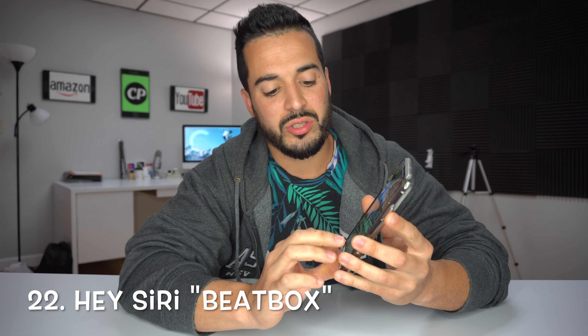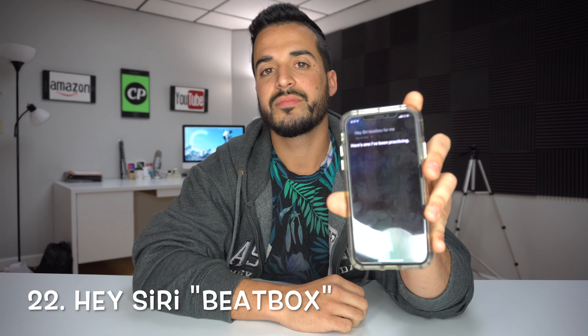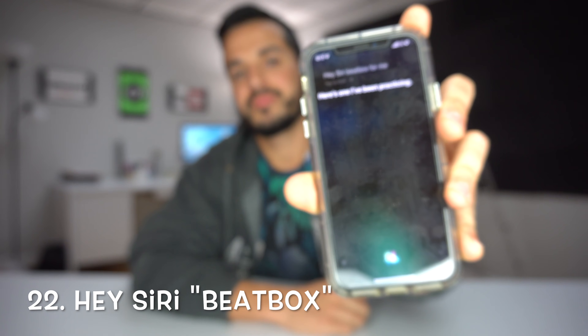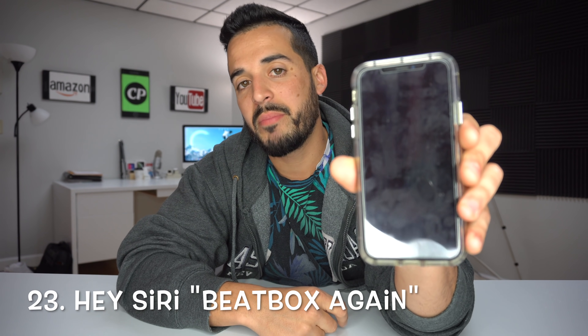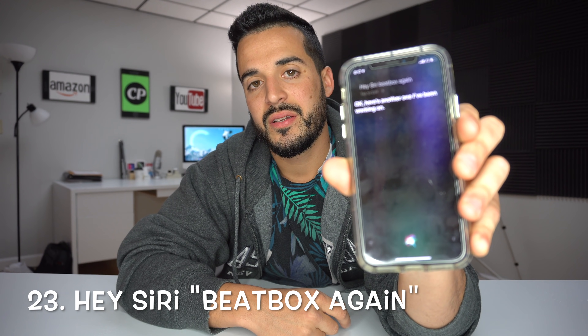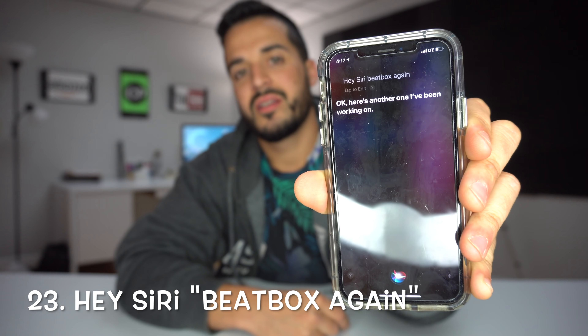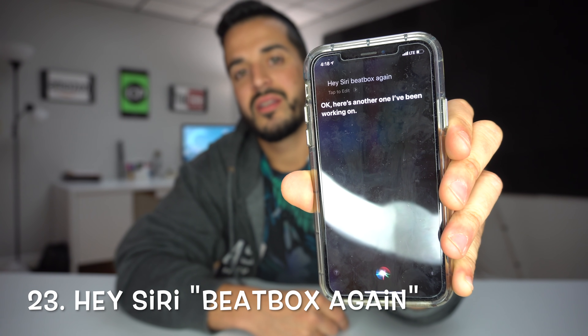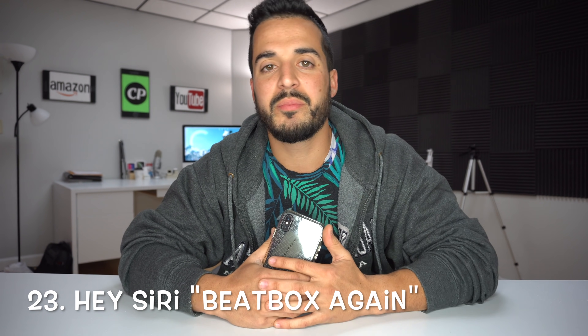Now we're gonna get started with the different commands you can tell Siri to get a funny response. Number 22 is the beatbox command: 'Hey Siri, beatbox for me.' — Here's what I've been practicing: boots and cats and boots and cats and boots and cats... I can do this all day. Number 23: 'Hey Siri, beatbox again.' — Okay here's another one I've been working on: bites and chips and bites and chips... Usually she'll change it up.